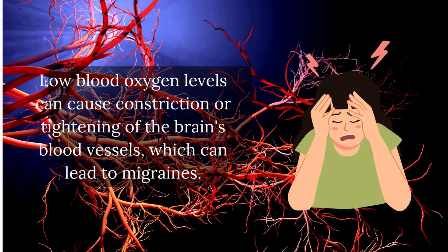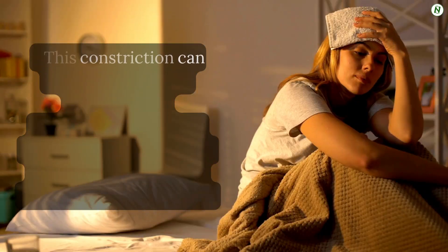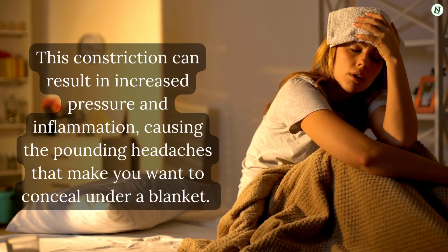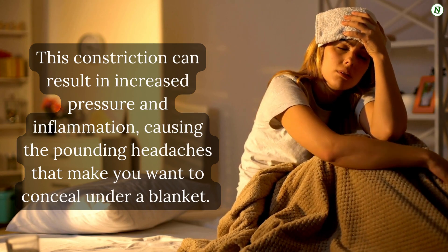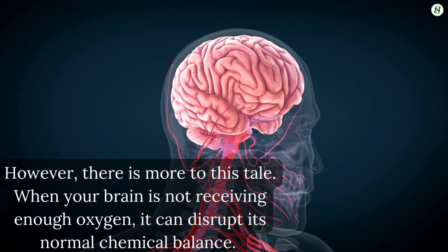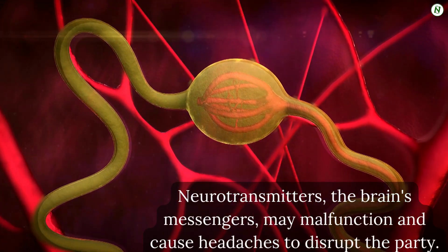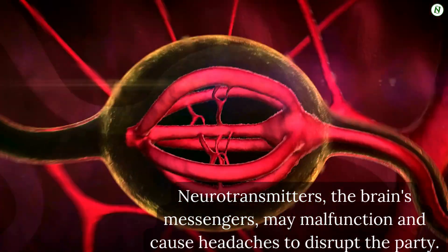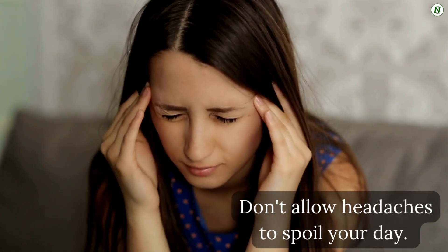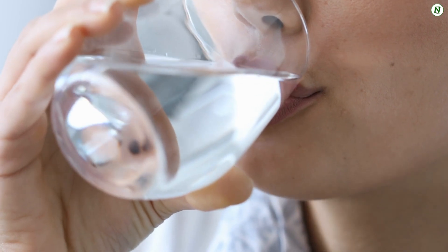Number 4: Headaches. Low blood oxygen levels can cause constriction or tightening of the brain's blood vessels, which can lead to migraines. This constriction can result in increased pressure and inflammation, causing the pounding headaches that make you want to hide under a blanket. When your brain is not receiving enough oxygen, it can also disrupt its normal chemical balance. Neurotransmitters — the brain's messengers — may malfunction and cause headaches. If headaches persist, monitor your oxygen levels, consume plenty of water, take breaks from screens, and consult a healthcare professional.